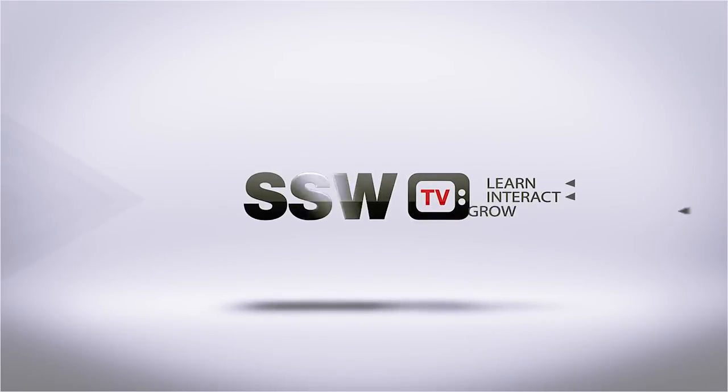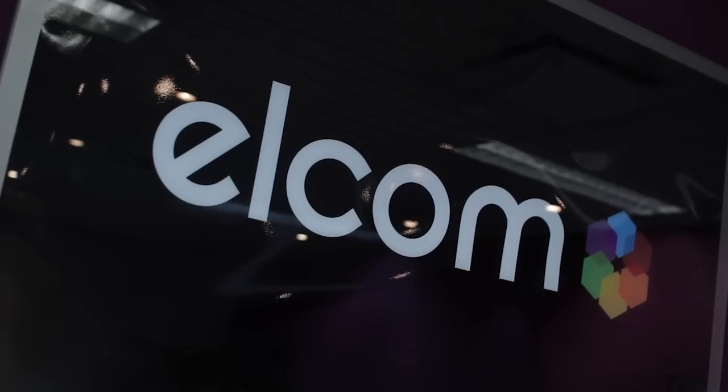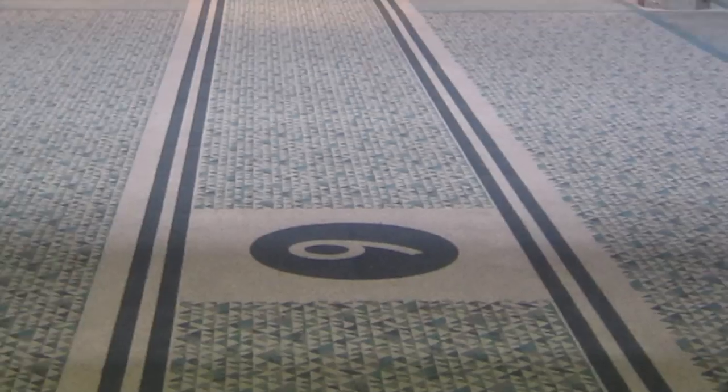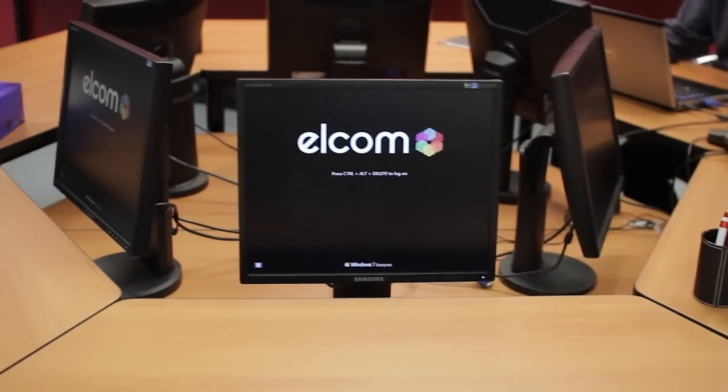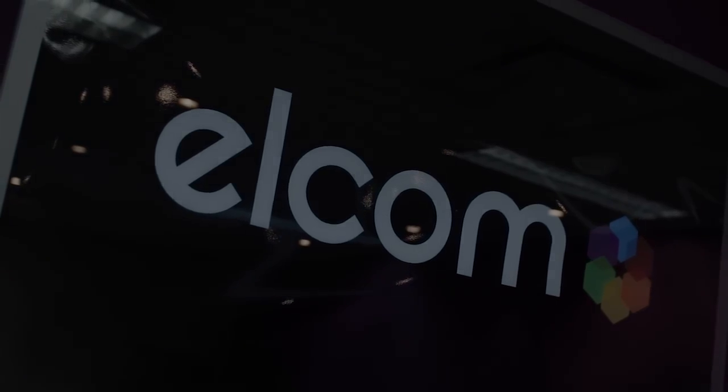G'day guys. I sat down with Anthony Milner from Elcom and we talked all about CMSs. Check it out. G'day guys. I'm here today with Anthony Milner from Elcom CMS. How are you, Anthony?